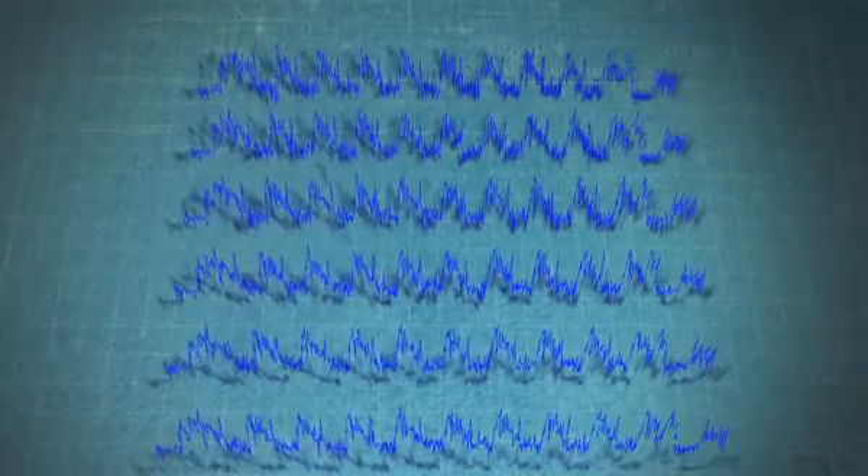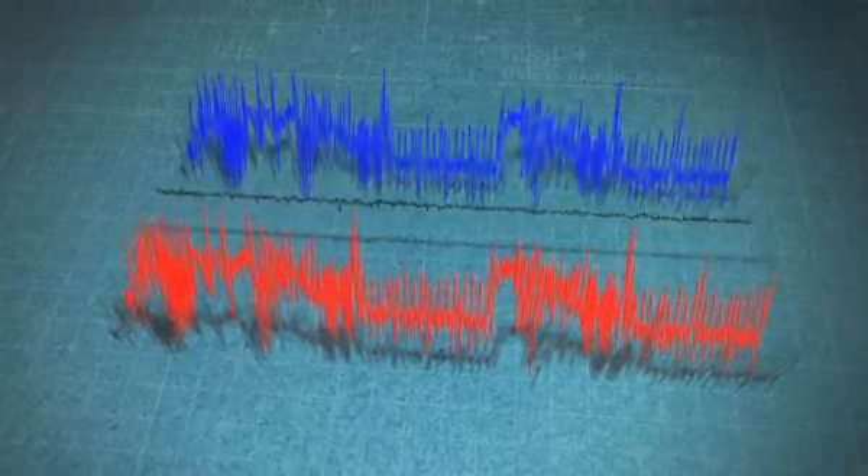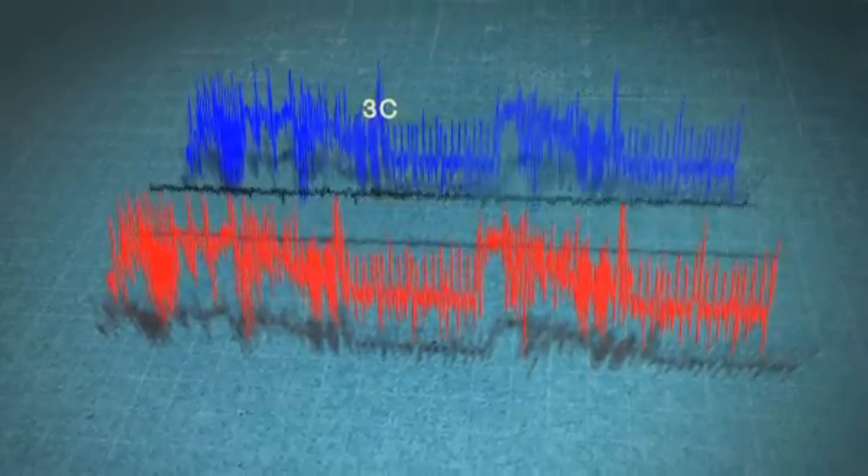It turns out that if we use the right mathematical and statistical techniques, we can solve for what the secrets are given these power consumption measurements. Differential power analysis is a category of attacks where somebody can take external measurements from a chip or a device and use those measurements to figure out what the secrets are inside the device.